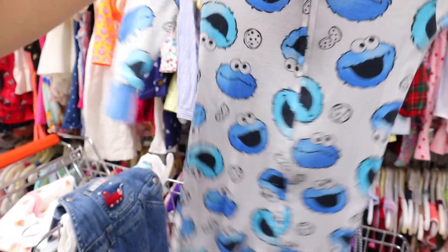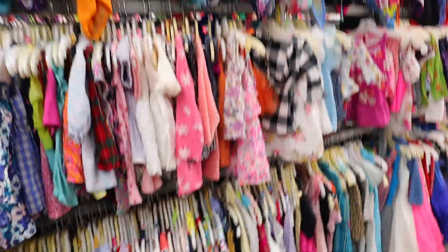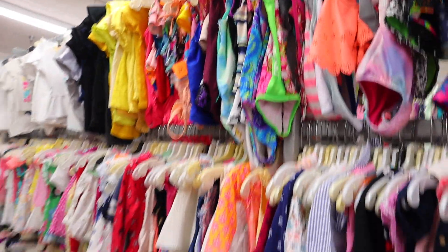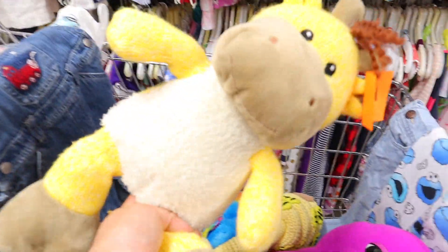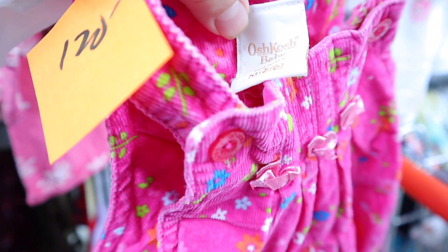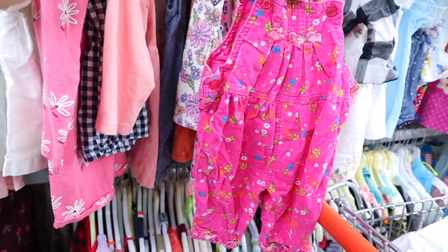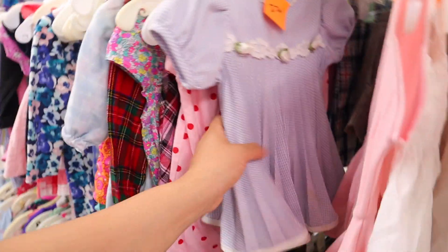These Cookie Monster pajamas look so cute. I went to the hot tub section and didn't really find anything. But we found plushes this time — a Barney, a llama, and a Lorax. And look at this: OshKosh baby corduroy overalls. I don't know whether to take them — this one looks so vintage too, look at this.